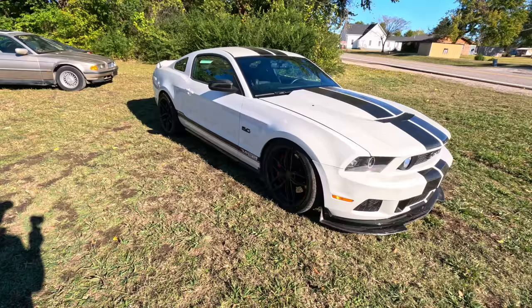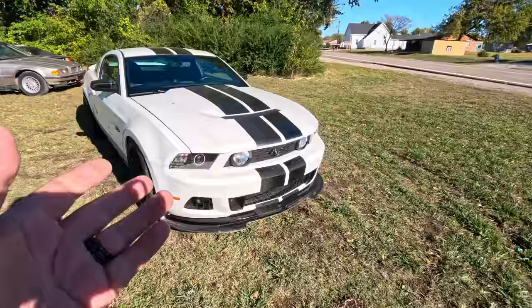Welcome back to Auto Auction Rebuilds. We're back with the latest purchase: this 2011 Ford Mustang GT that's been converted into a one-of-a-kind prototype that came from SEMA back in 2010. Here she is — the 2011 Ford Mustang GT, the S197, the very first year of the 5.0 liter Coyote V8 engine.